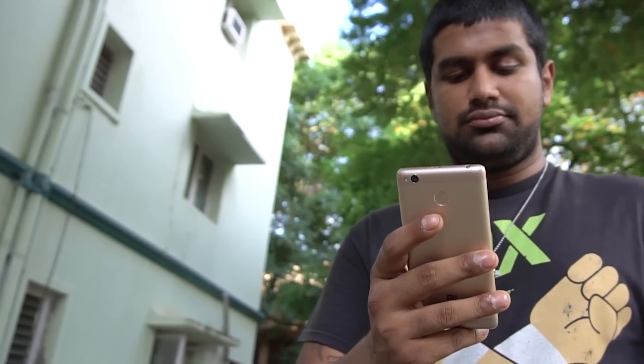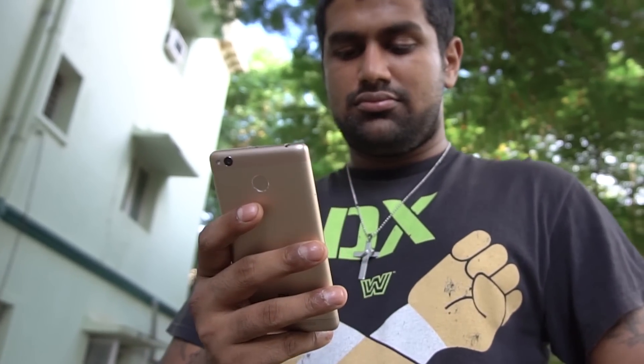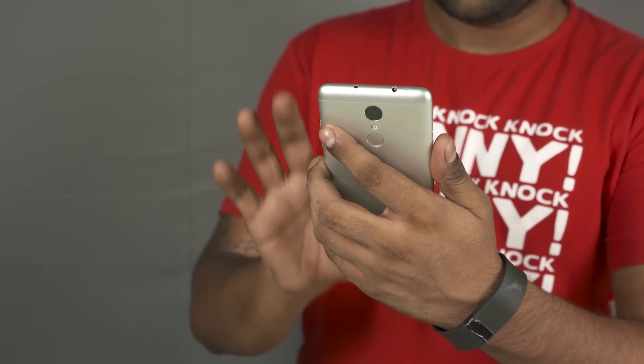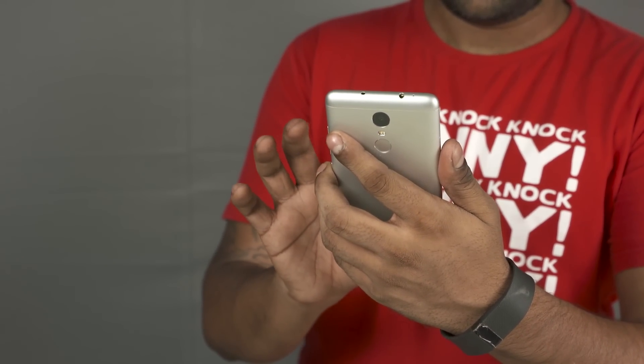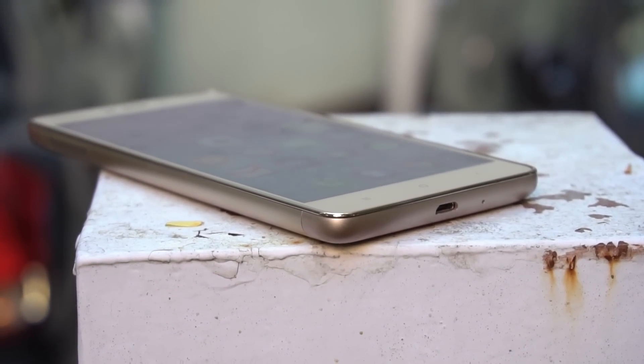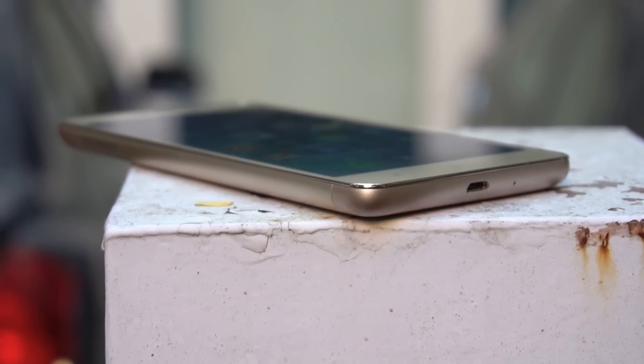Number one, we saw this already — price. Number two, the form factor. If you're someone like me who likes single-handed usage, then the Redmi 3S is definitely going to serve you well. As much as I like the Redmi Note 3, that's not a phone you can use single-handed at all times. And number three, the battery life. Despite being smaller, slimmer, and lighter than the Redmi Note 3, the Redmi 3S packs in a marginally larger capacity battery — 4,100 mAh compared to 4,000 mAh on the Redmi Note 3.